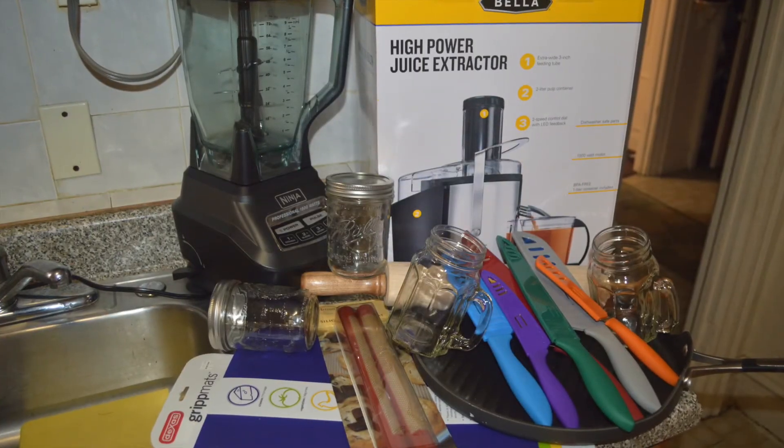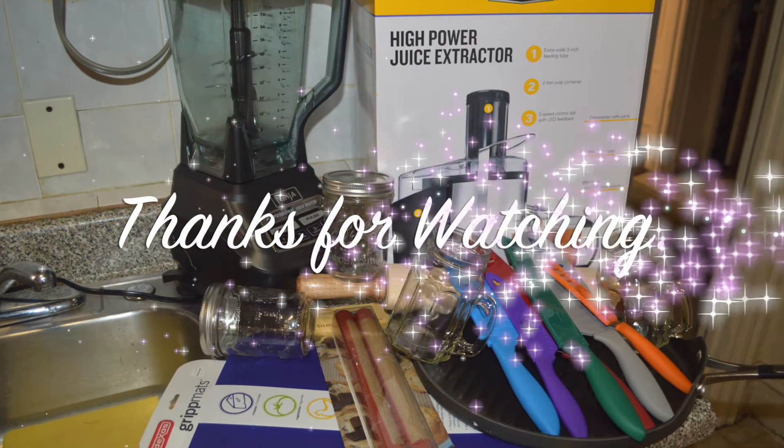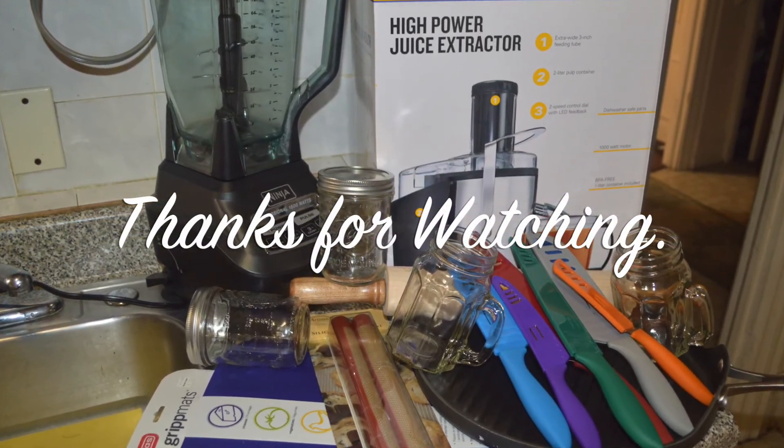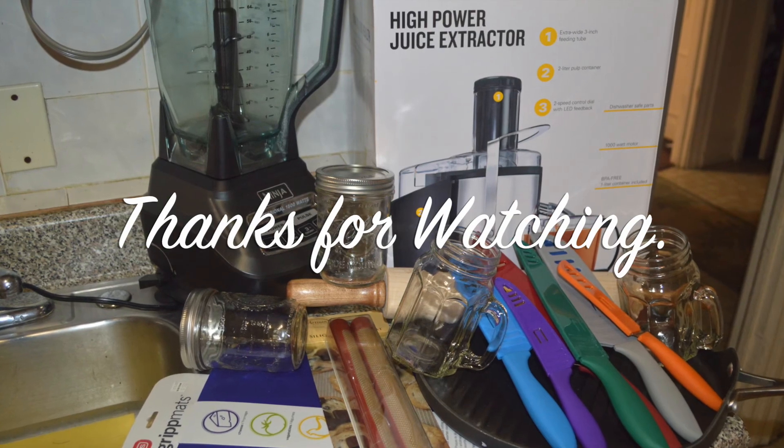That's it for today's haul, guys. Please remember to like, subscribe, and share, and also visit my blog — I'll leave a link in the description bar. Thank you!